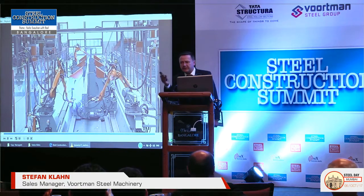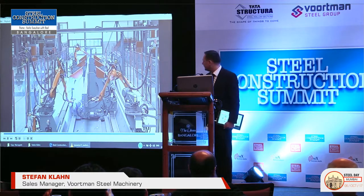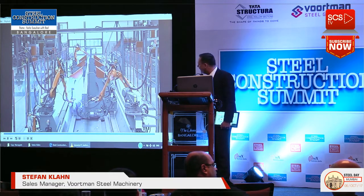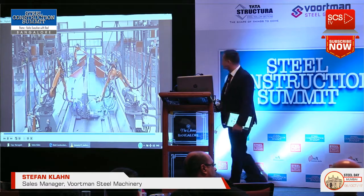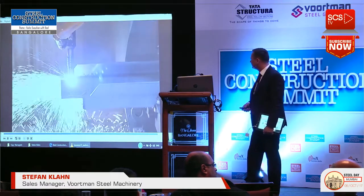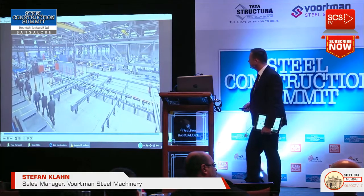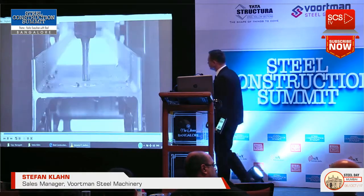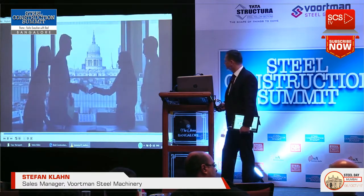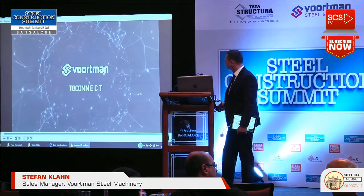We can make a fully automated process for beams, which addresses a major gap in many production places — finding good welders, finding educated people. Even here in India it's very difficult, and even in Europe it's very difficult to find people who can assemble beams well. This enables a better focus on additional high-margin business. After all, building relationships with partners is key — helping them succeed will help you succeed. Connect data, connect people, connect Vortman.